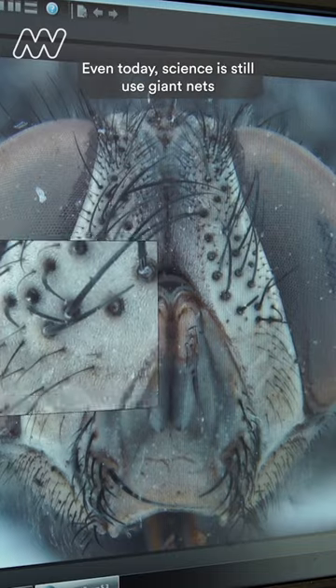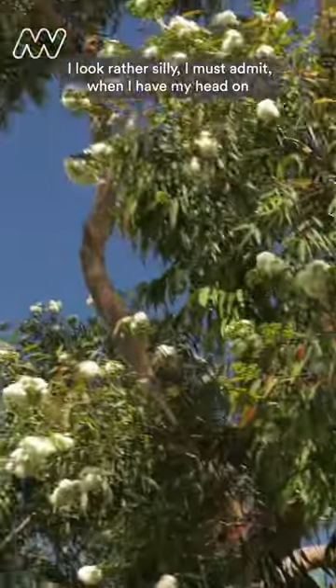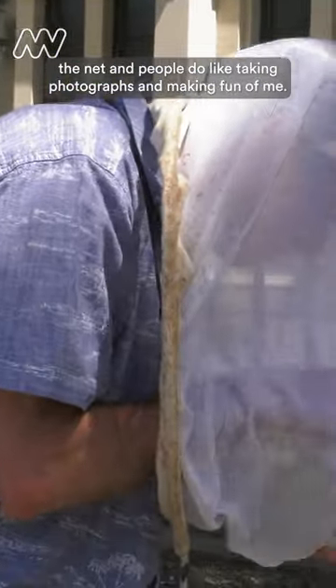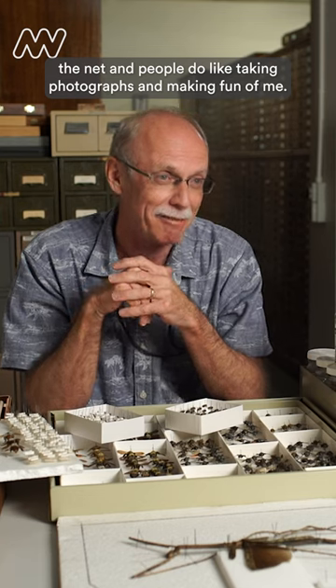Even today, scientists still use giant nets. I look rather silly, I must admit, when I have my head in the net, and people do like taking photographs and making fun of me.